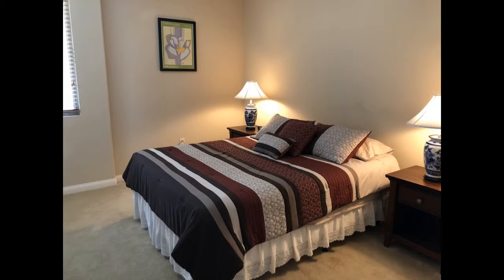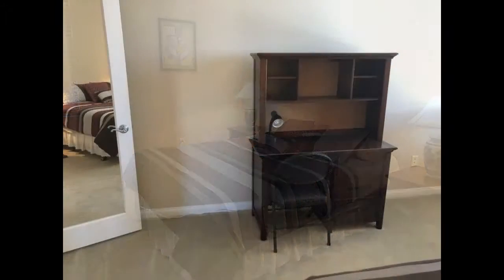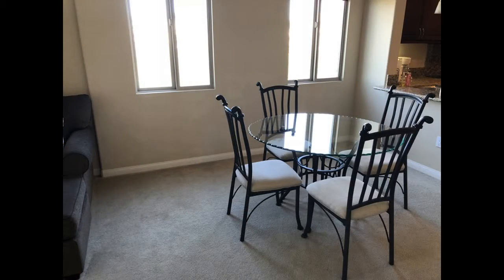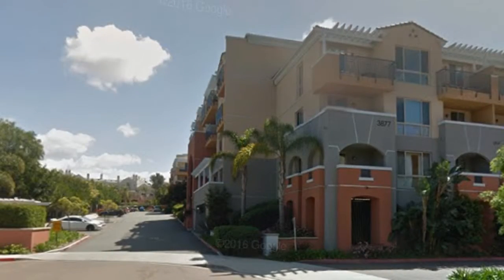You just have to see this gem for yourself — come and check it out today. Rent from us and experience living in a professionally managed home. Give us a call now. Cheers!